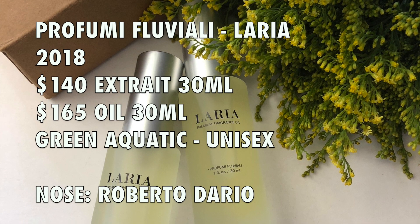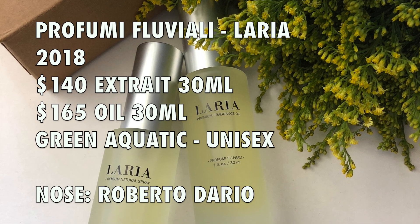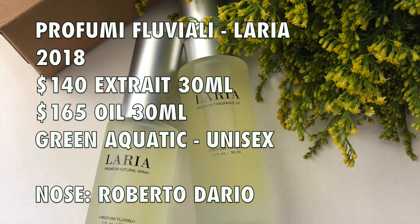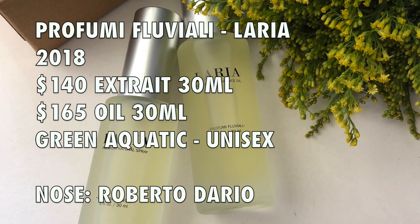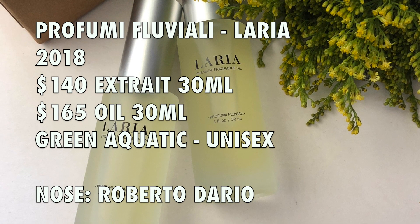I had met a perfumer a few years ago by the name of Roberto Dario. This is L'Aria from Profumi Fluviali. This is a green aquatic, or aquatic green fragrance, and it comes in a 30ml bottle. It's Extrait de Parfum, so it's very, very concentrated — you don't need a lot of sprays.